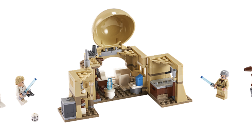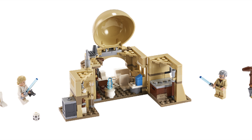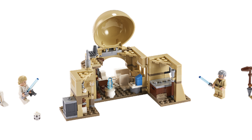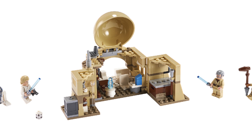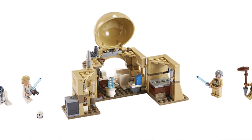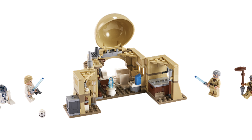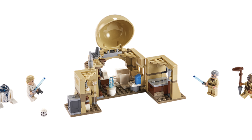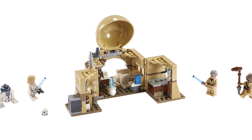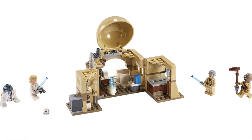The other set revealed is one I've talked about on the channel as a rumor way back — set 75270, Obi-Wan's Hut. This one is also kind of disappointing. We just get an old Obi-Wan with no leg print, nothing special there, a Tusken Raider, a Luke Skywalker, and R2-D2. Basically they've split up the minifigures from the last Landspeeder and put them into these two sets, releasing them for 30 dollars each, which is honestly a little bit of a rip.